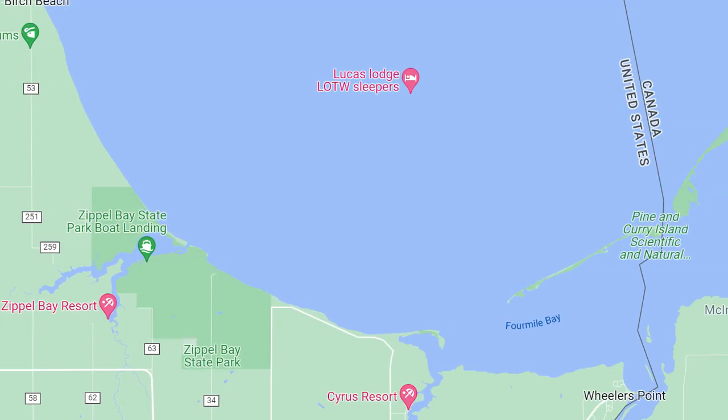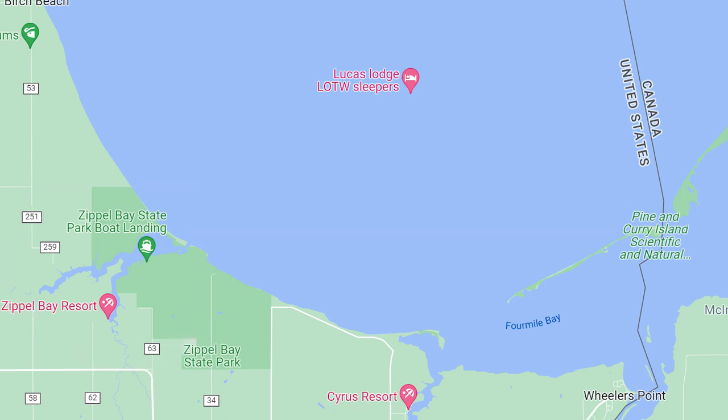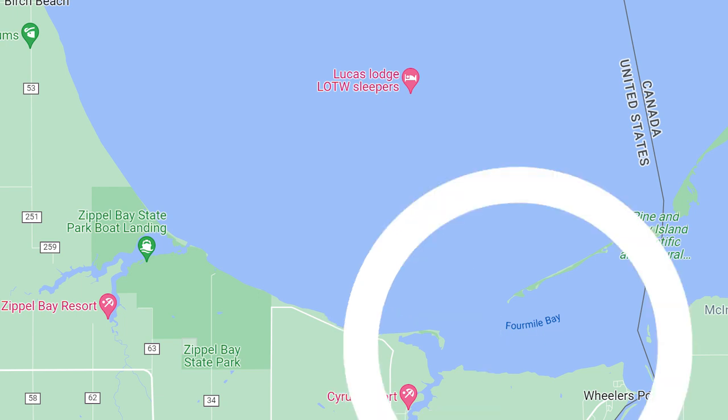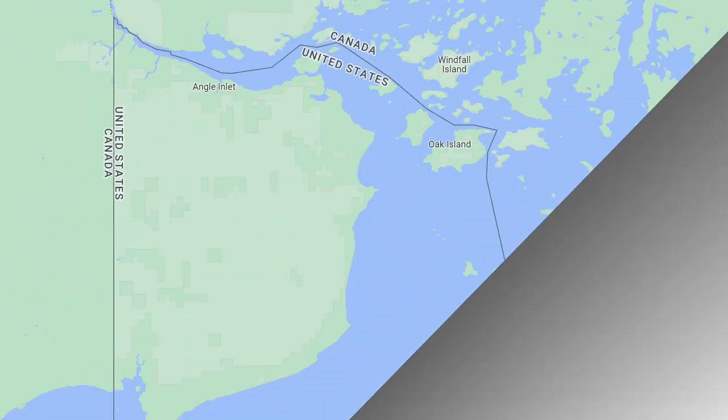As we travel south and east to what I call the east side of the lake, you come across Zippel Bay, which typically has good plowed road systems. As you keep moving south and east, you have Morris Point, which also has plowed roads. Then you get to the Four Mile Bay area, which I'm not quite as familiar with, but it definitely has a lot of resorts and some of the most extensive network of plowed roads on the lake.